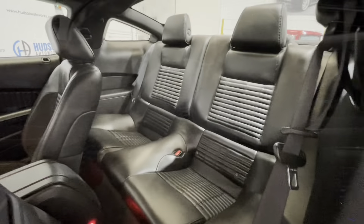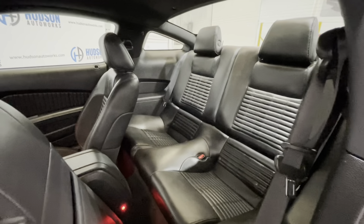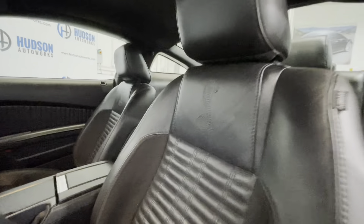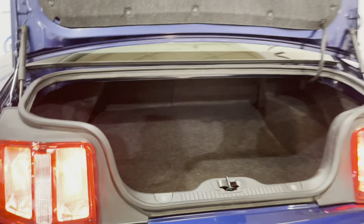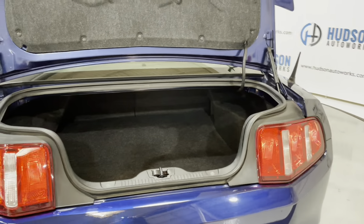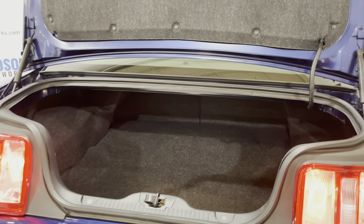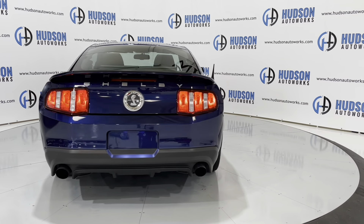You can see your rear seating area — super clean and tidy — gaining access just by flipping that seat back. Your seats also have that Cobra badging on them as well. Coming around to the rear of the vehicle and opening up your trunk, you can see there's plenty of room for storage. The rear seat also flips down in a 60-40 split. Super clean example of a GT500.